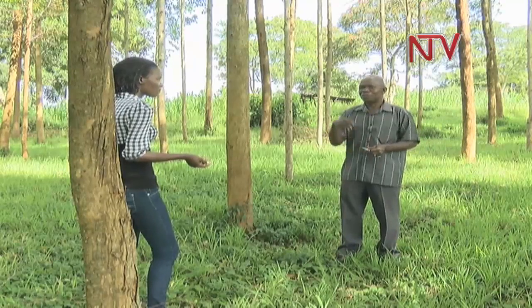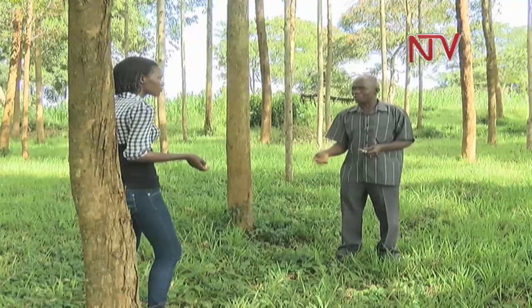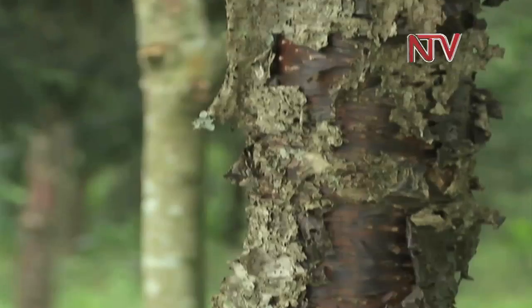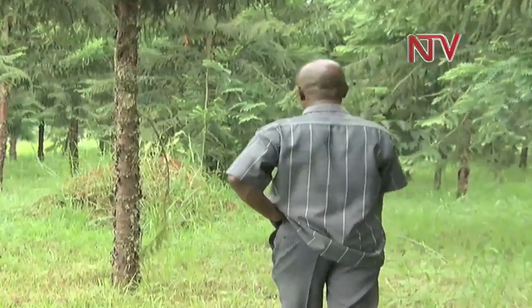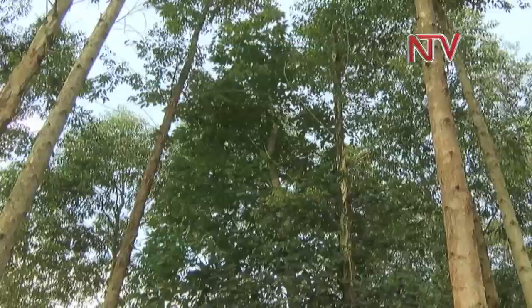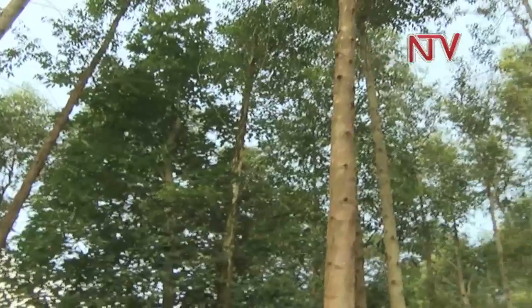Despite the proximity to the eucalyptus tree, which is affected by a dangerous pest — the wasp — Kanengamai is resistant. Maybe termites can destroy your plantation, but not as grievous as is with the eucalyptus.